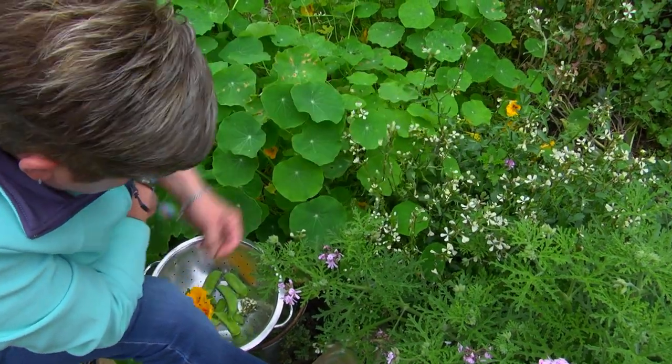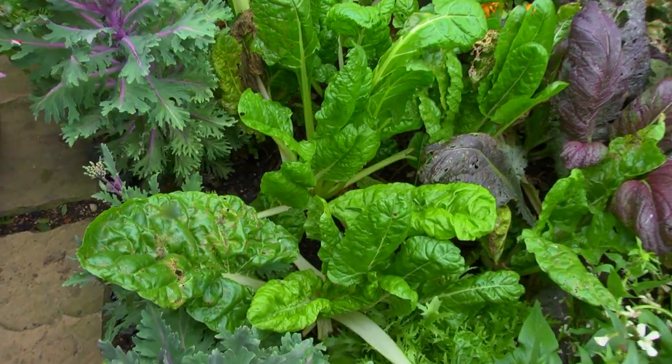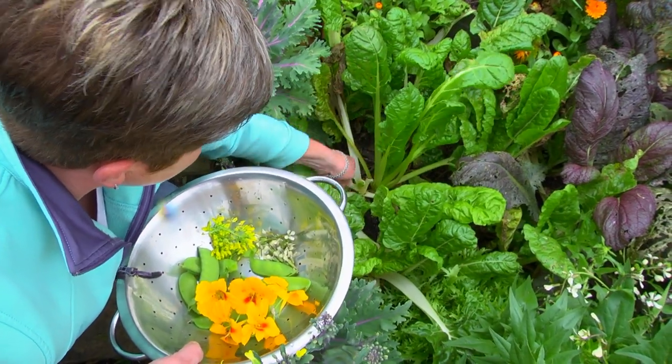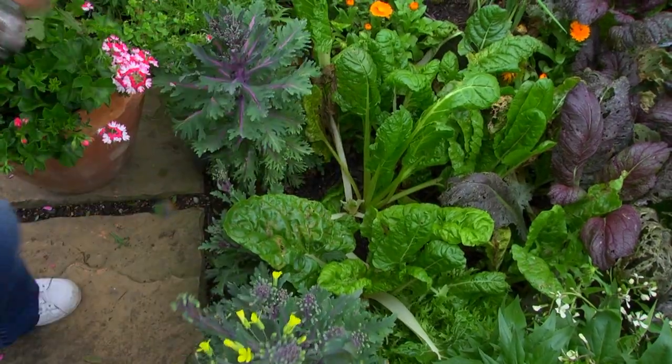Some pak choy that's about to go to seed, but of course I've got the flowers. And some little Swiss chard - the younger leaves. Remember, the younger leaves are way tastier if you're going to be eating them just on their own, and not frying them up or doing some kind of bake with them.